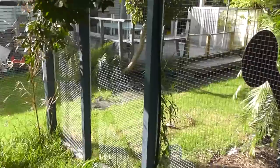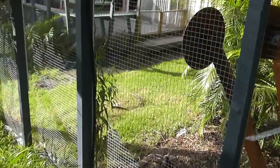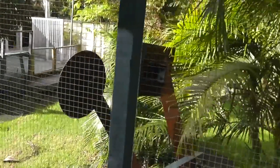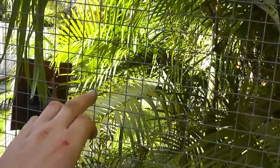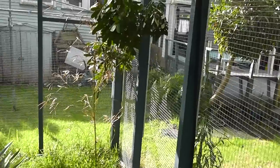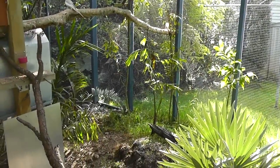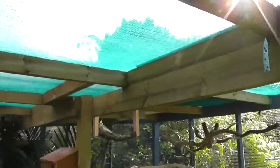Construction is treated timber — H4 treated timber — with galvanized mesh. This is quite a big mesh. Lots of people use 7mm or 12mm; this is actually 19mm. But we haven't got any really small birds in here and we don't have a huge rodent problem, so the 19mm is fine. On the roof I have shade cloth — a real commercial industrial shade cloth — and above that is some mesh.